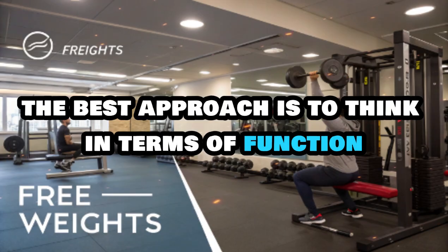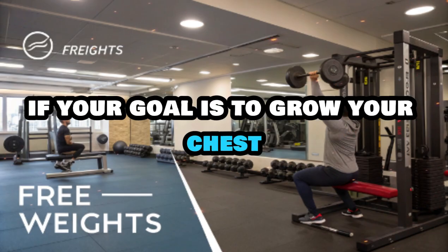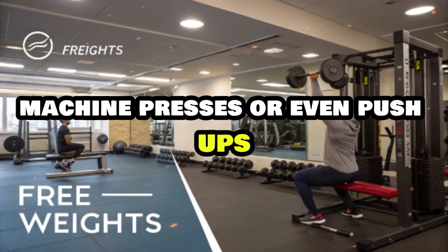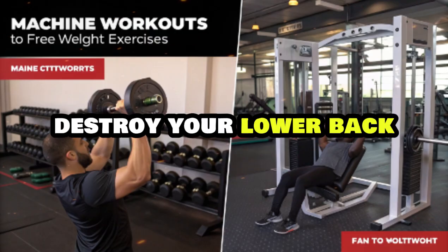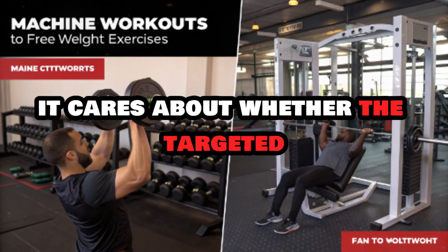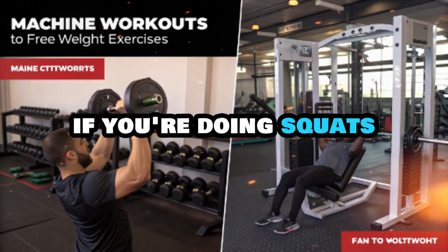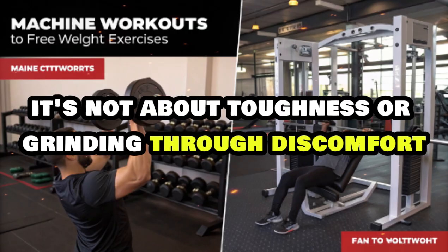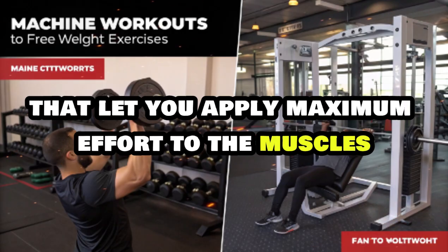The best approach is to think in terms of function, not imitation. The goal of training isn't to perform specific exercises — it's to train specific muscles effectively. If your goal is to grow your chest, you don't have to bench press; you can do dumbbell presses, machine presses, or even push-ups if those give you a better connection and less shoulder stress. If barbell rows destroy your lower back, switch to chest-supported rows or cables. The body doesn't care which tool you use — it cares about whether the targeted muscle is being sufficiently loaded.